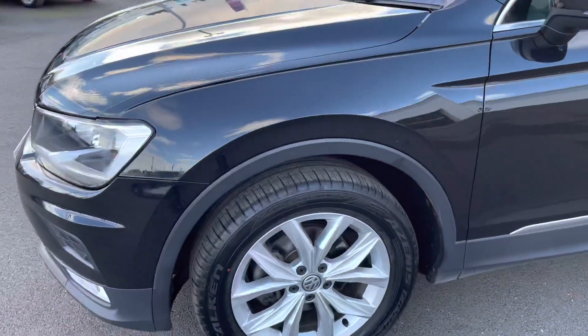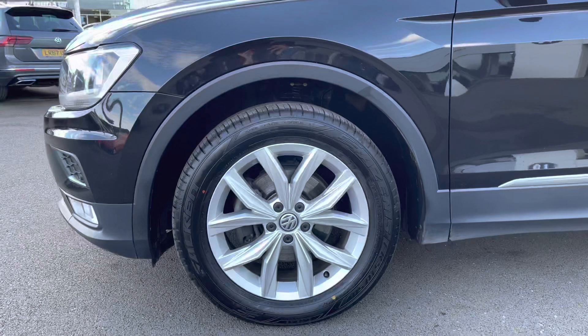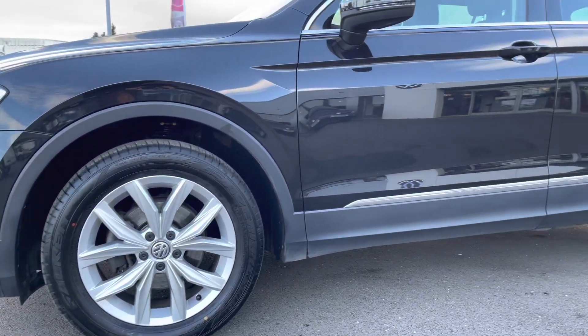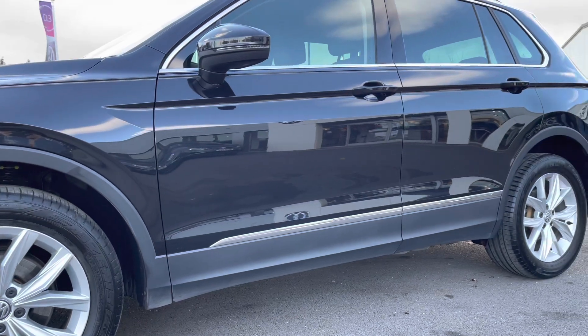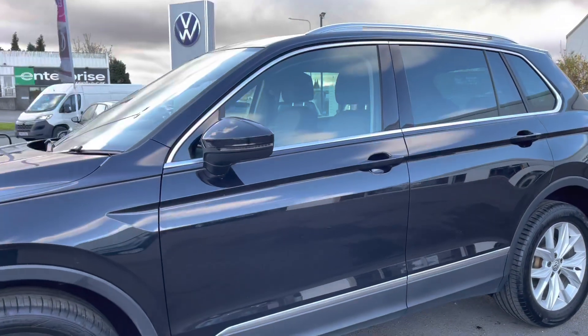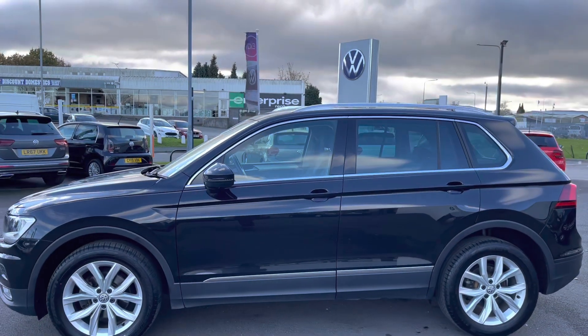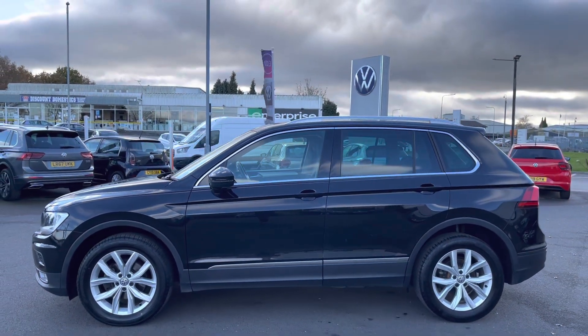This Tiguan features upgraded wheels — these stunning 18 inch Kingston alloy wheels finished in silver, which really complements the exterior finish. Progressing up, we have your body coloured door mirrors with integrated indicators which are electric and heated, and they fold when locked to provide additional safety when parked on narrow streets.